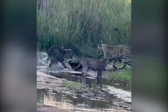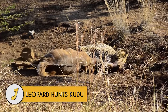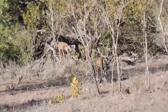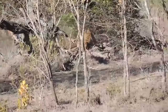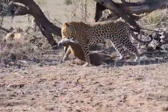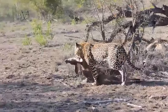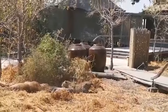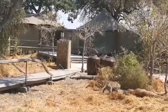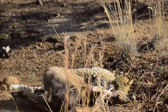Number 1: Leopard hunts kudu. A male leopard stalks and takes down a young kudu at Londolozi Game Reserve, bordering the Kruger National Park. The kudu was not expecting the attack and didn't have much time to react. In another clip, a leopard is working hard to kill a kudu lying on the ground — at first it appeared dead but it's still alive, so the big cat must work hard for its lunch.